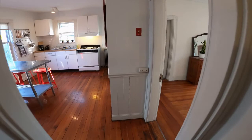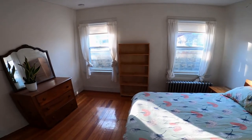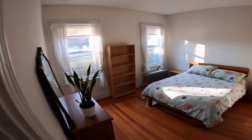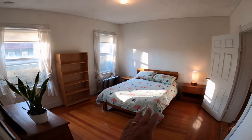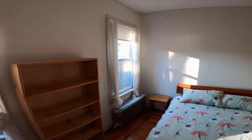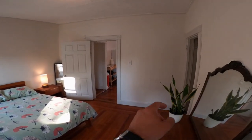Heading back, we come to probably the master bedroom right here, which is the largest bedroom. Great space, two windows with beautiful soft light coming in, lots of space, and closet space over there.